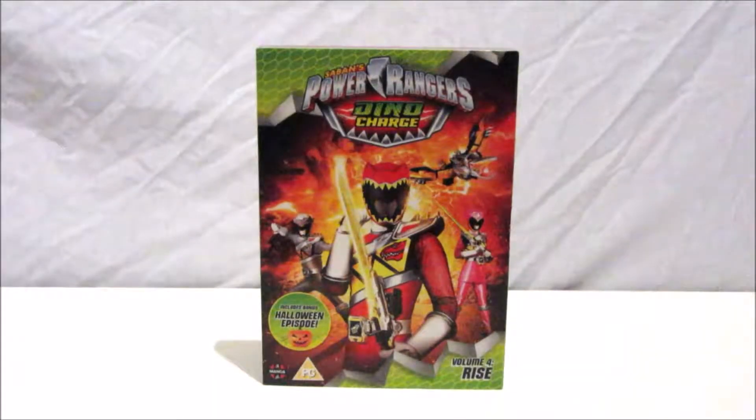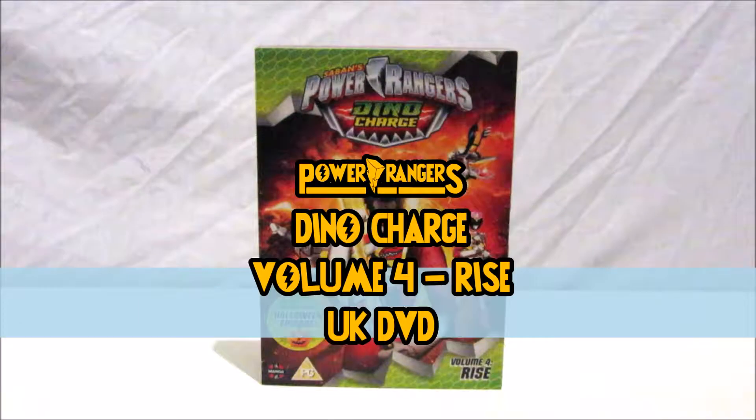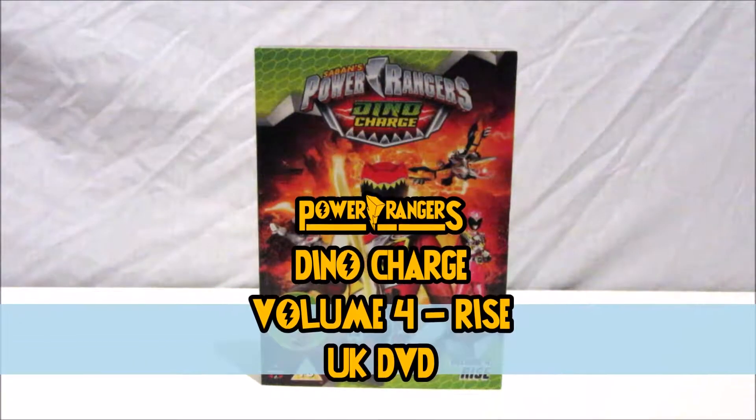Hi there Power Rangers fans, it's time for another Power Rangers DVD review with me, Admin Gold King Ranger from the Gold King Ranger team. In this video we will be reviewing the Power Rangers Dino Charge Volume 4 Rise UK DVD.